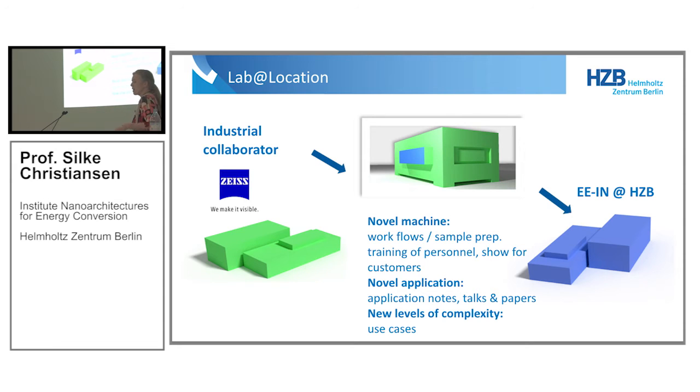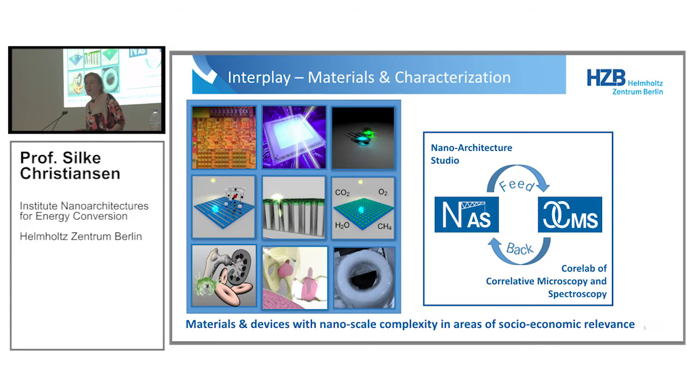Lab-at-location in one word: when there are novel machines, novel applications, or new levels of complexity, it may be good for an industrial manufacturer to collaborate with institutes to generate application notes, talks, papers, or simply get more scientific use cases for new machines. That's how we collaborate and where we think we should contribute.